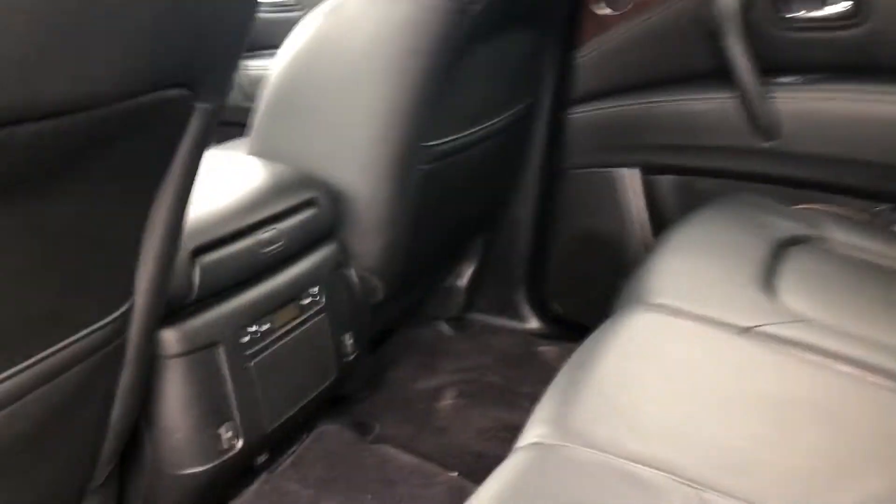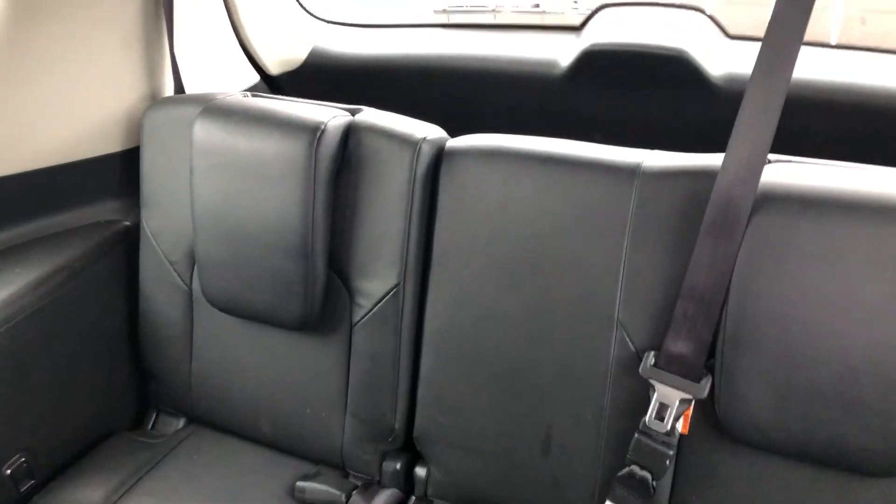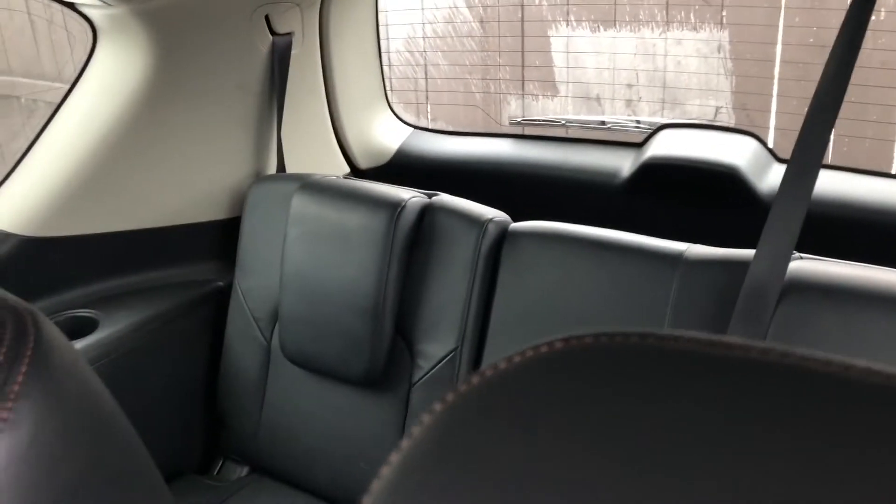Lots of space here in the back. You've got your rear climate control as well. You also have your third row seating in the back with tons of space — perfect for those big Costco runs.